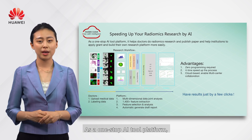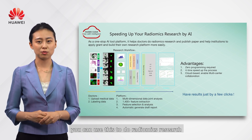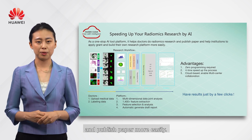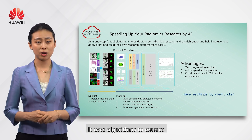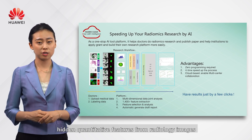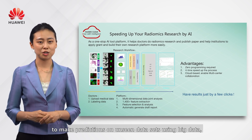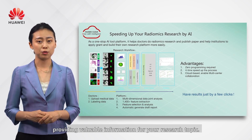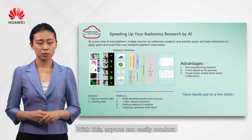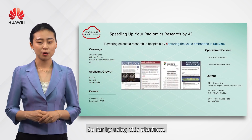As a one-stop AI platform, you can use this to conduct radiomics research and publish papers more easily. It uses algorithms to extract hidden quantitative features from radiology images to make predictions on unseen datasets, providing valuable information for your research topic. With this, everyone can easily conduct medical AI research without coding.